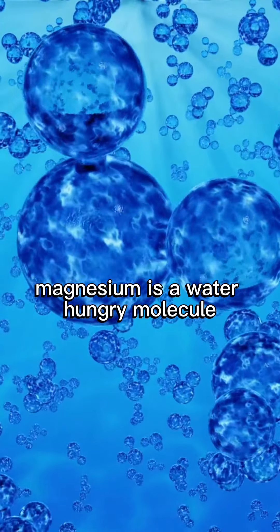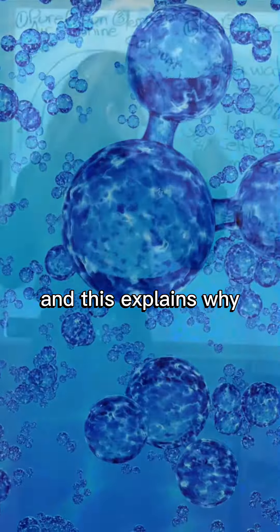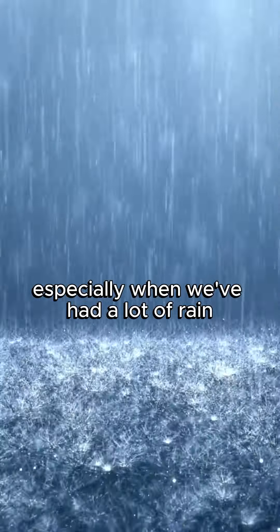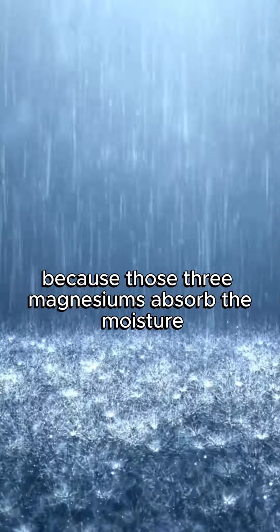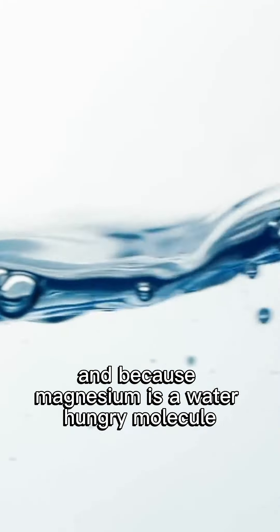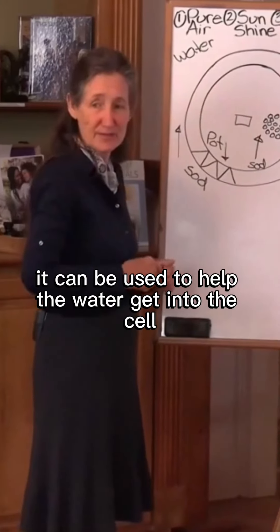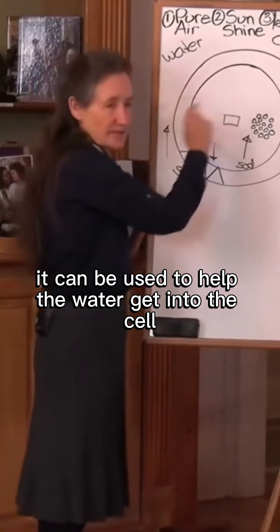Magnesium is a water-hungry molecule. And this explains why the Celtic salt is such a moist salt, especially when we've had a lot of rain, because those three magnesiums absorb the moisture. And because magnesium is a water-hungry molecule, it can be used to help the water get into the cell.